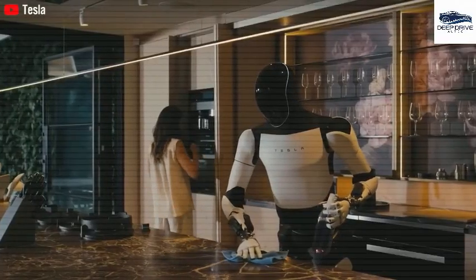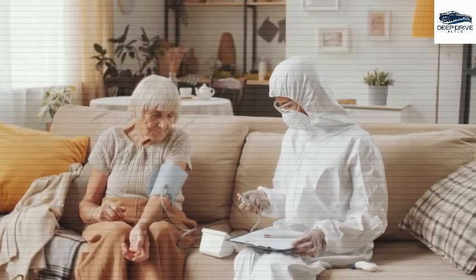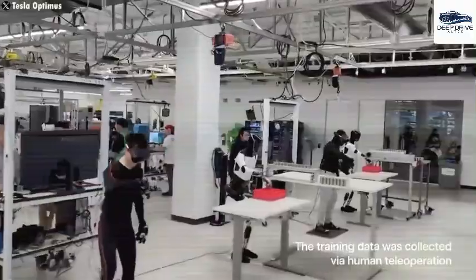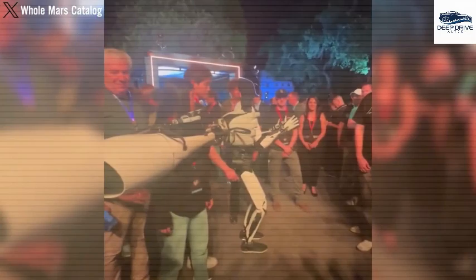In spite of initial skepticism surrounding its remote operational capabilities, this stage forms a part of Optimus' training protocol, enabling the robot to perform tasks autonomously in the future. Such a process mirrors the learning journey akin to that of a child.